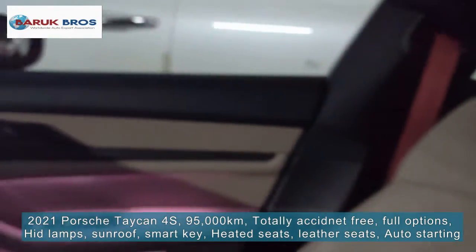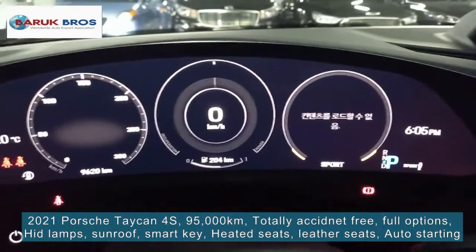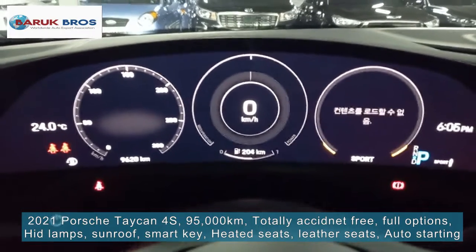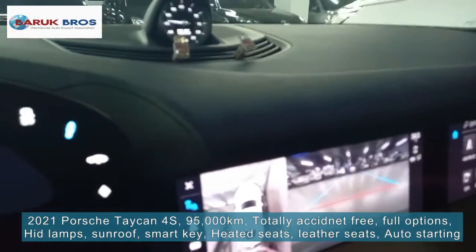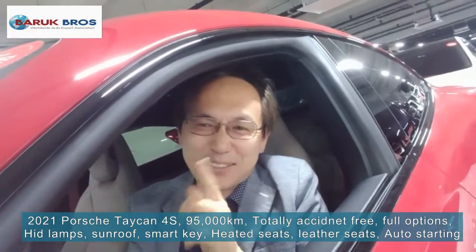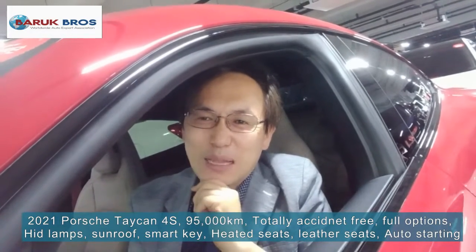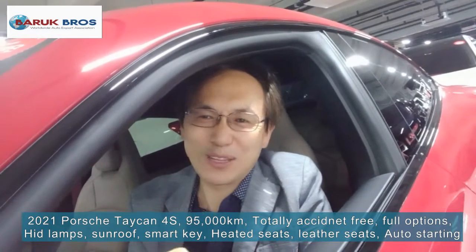Okay friends, that's probably it for the day. Since this is an EV electric vehicle, no need to check — no need to open the hood and check the engine. There is no engine, right? Only a motor. How do you love it? I think the Porsche Taycan 4S in red color is a great one. With only 9,500 km mileage, very good condition. You will love it.